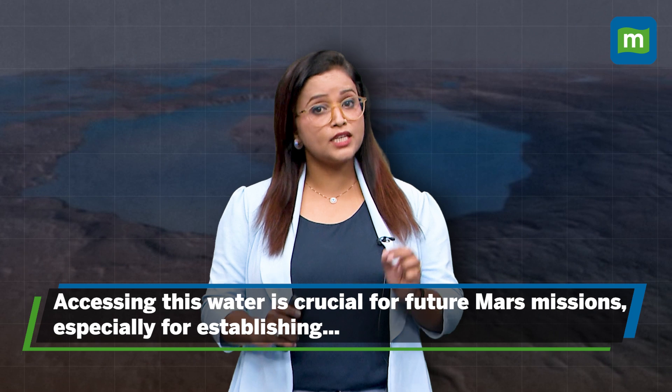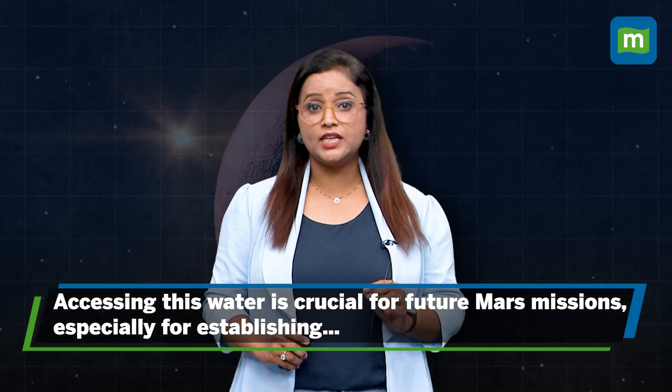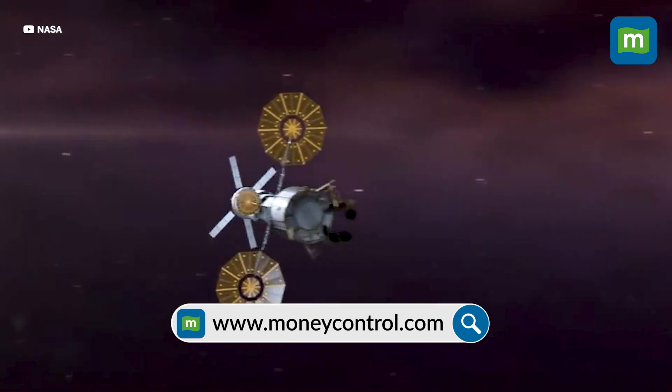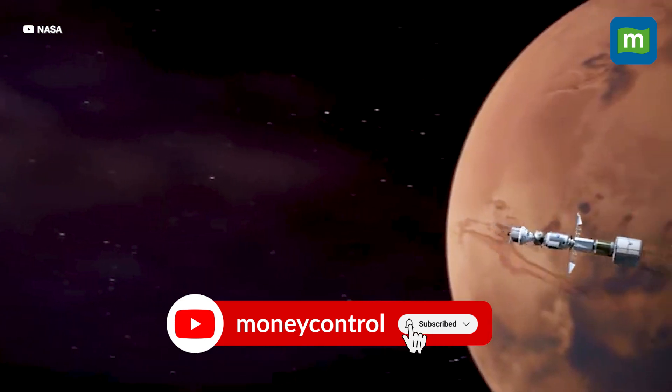Understanding and accessing this water is crucial for future Mars exploration missions, especially if we aim to establish human settlements or study Martian life. This discovery, published in the Proceedings of the National Academy of Sciences, represents a major leap in planetary science and opens up new possibilities for our quest to explore and potentially colonize Mars.